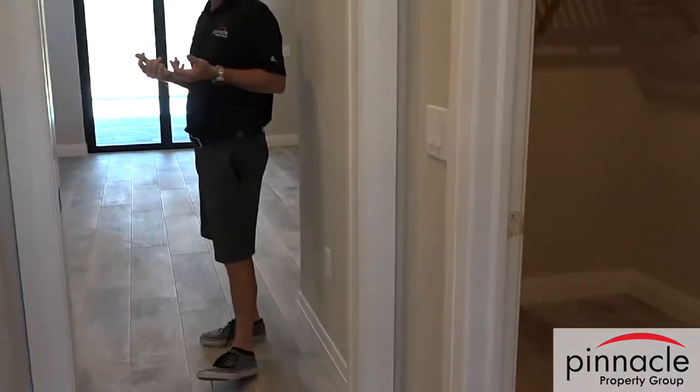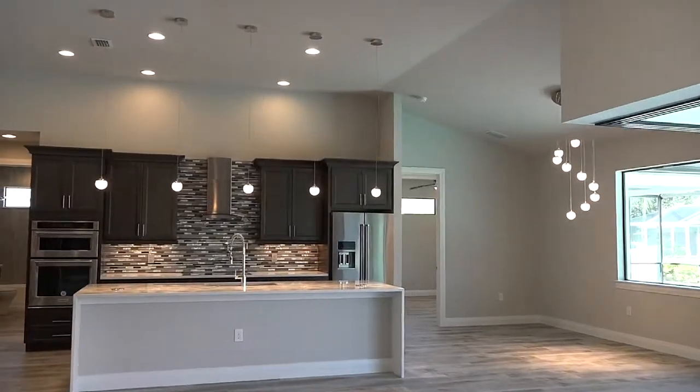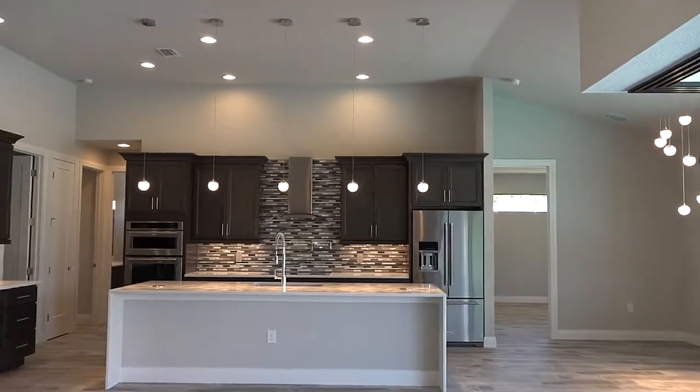What's nice about Pinnacle's floor plans is you'll have the master on one side and all the bedrooms on the other, so you get some privacy but you also get a chance to keep everybody together in a great room area that's connected to your kitchen.